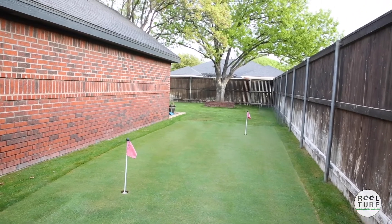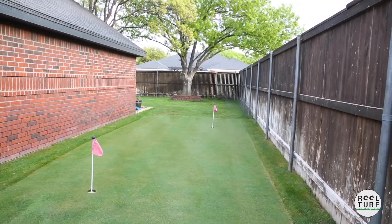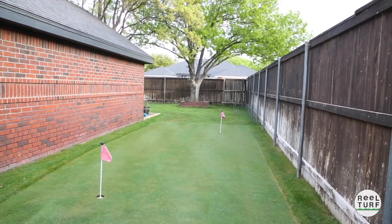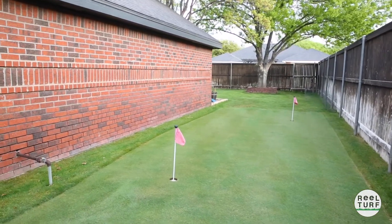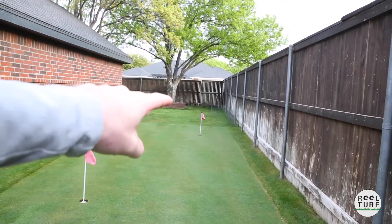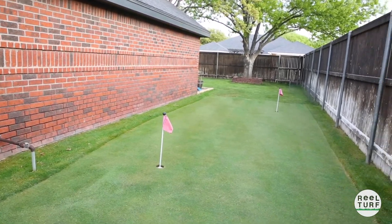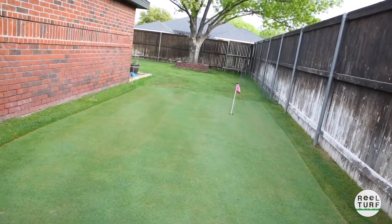Sometime soon I need to do some top dressing, because right down through this side here there's some washboarding going on from last year - I think I was mowing a little too high and through some of the heat stress just trying to keep it going. I need to do some top dressing along through here and really just level everything out and get some of the bumps out from the winter. Once we do that, the ball will be rolling really nice and smooth again.